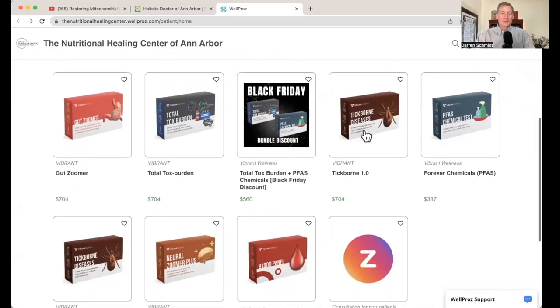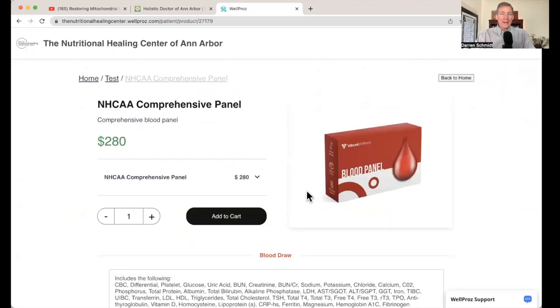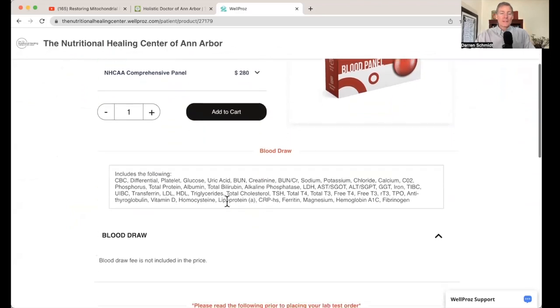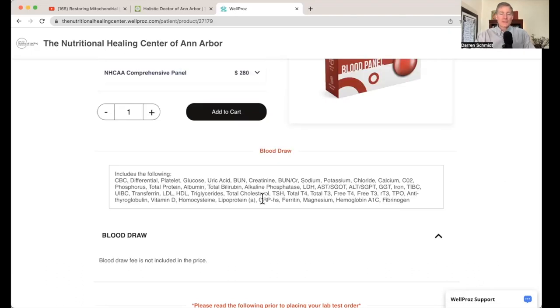Back to the home screen for ordering labs — scrolling down, I see the NHCAA Comprehensive Panel, which stands for NHCAA Nutritional Healing Center Ann Arbor. Click on this — it's $280 plus a $35 blood draw. At Vibrant America they have a concierge who will help you find a lab near you to get your blood drawn. These tests are standard, more medical and pathological in nature. So CBC differential, platelet, glucose, uric acid — it's got nine tests for the thyroid, CRP for heart inflammation, lipoprotein A for heart inflammation, homocysteine, lipids, liver function, kidney function, hemoglobin A1C. It's a nice comprehensive panel — blood draw only, no urine sample.